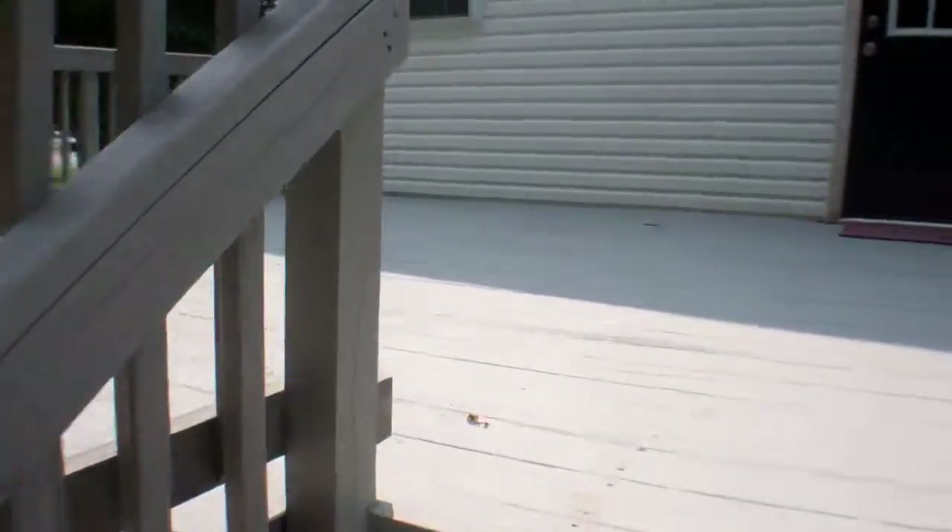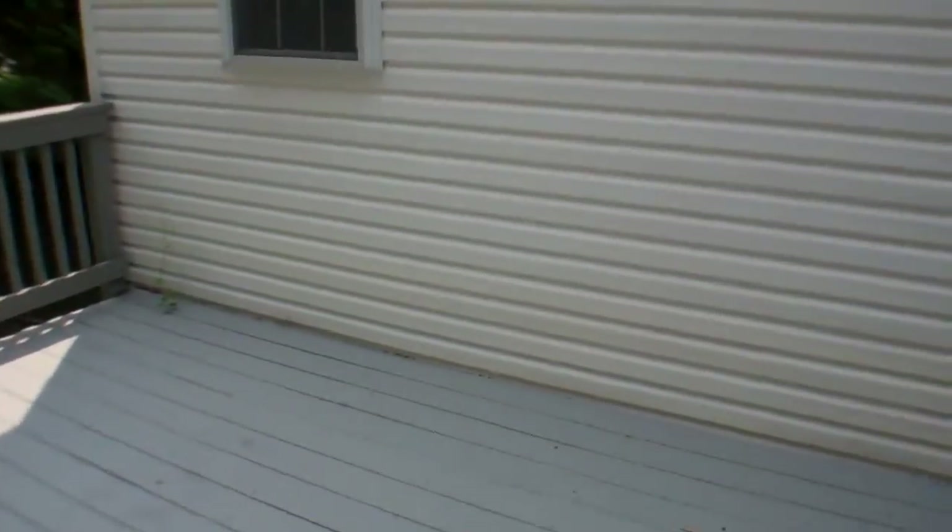Starting up here on the deck — it's in good condition, looks new. Peeking in here, cabinets and the tile look pretty good. Not the nicest looking appliances but they look new.